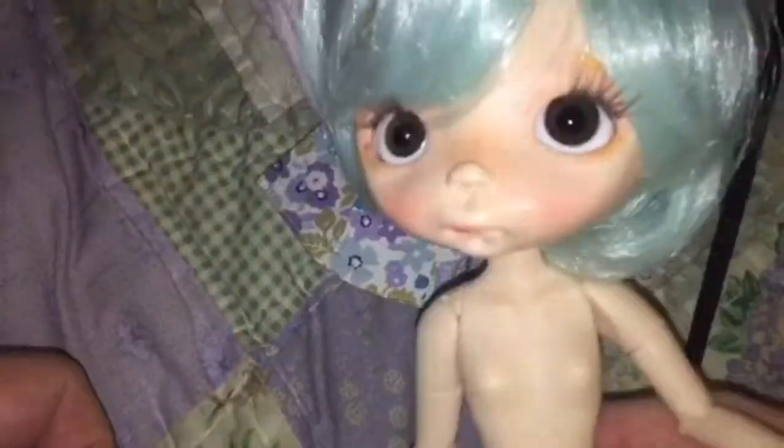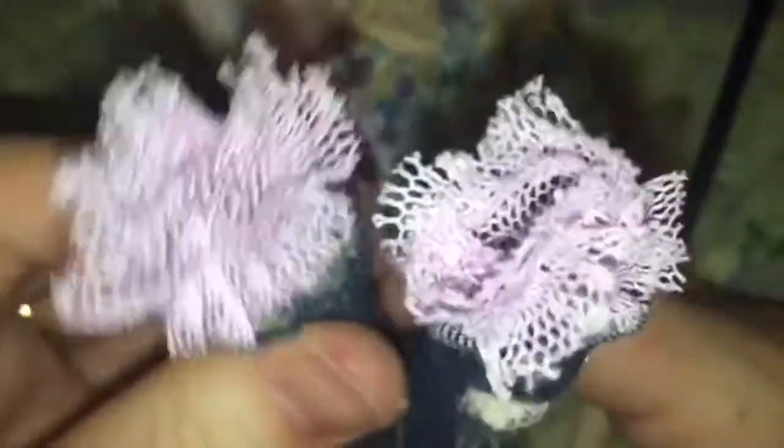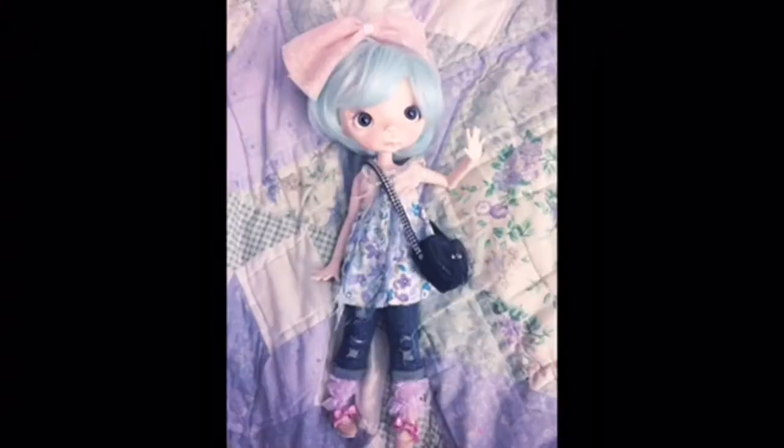I decided to use my Gia Gia doll leggings — they're really thin, so more like leggings than leg warmers. From past experience I knew I couldn't put the leggings on first and then the jeans, so I just put the leggings inside the jeans and then put them both on at the same time — that works pretty well. And there she is! Thank you so much for watching guys, I'll see you in the next one.